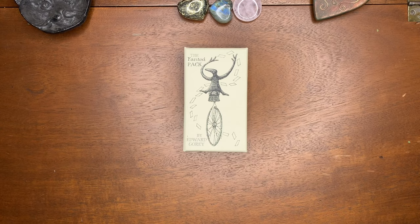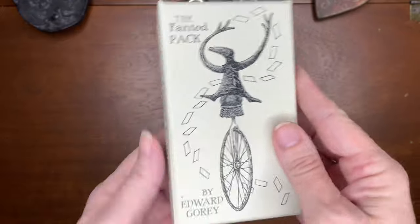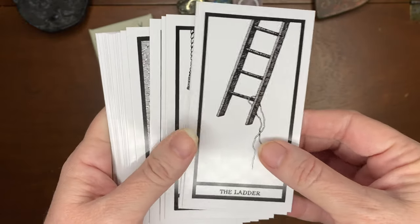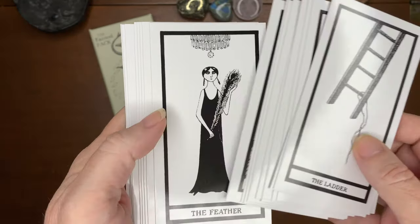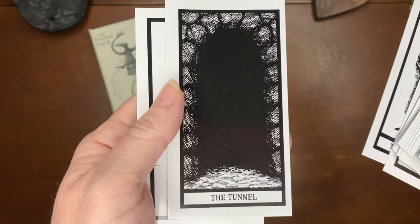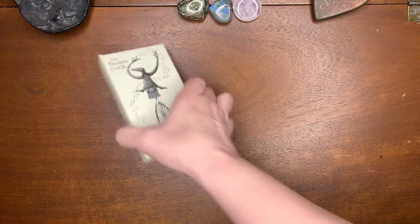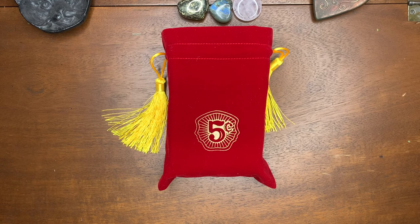We are moving on to the next deck, which is the Phantom Pack by Edward Gorey. I found this one on Amazon and it is just a cute little funny deck. It says: 'Edward Gorey's Phantom Pack, first published in a limited edition in 1995 and long out of print, offers a bleak yet hilarious take on the classic tarot deck.' It contains 20 cards featuring mysterious archetypes such as the Yellow Bird, the Bottle, and the Limb. It's really cute; it didn't cost that much and I like having it in my collection.